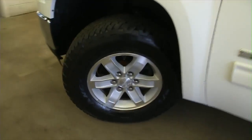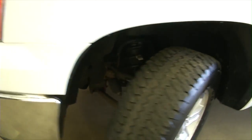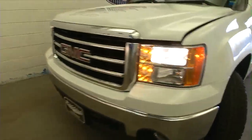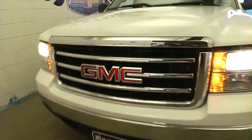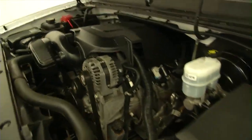Pop the hood. Aluminum alloy wheels, and a good shot of the tread that's left on the tires. The exterior of this GMC is in great condition — no pitting, no rust, and it sounds real good underneath too.